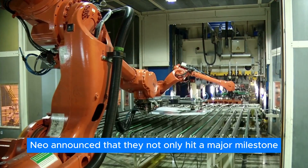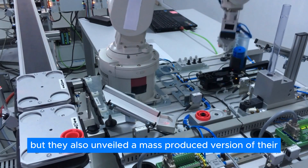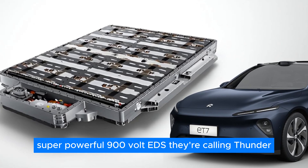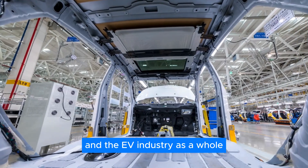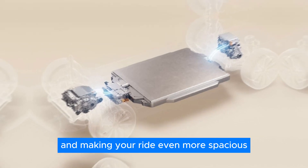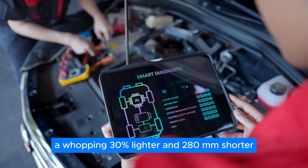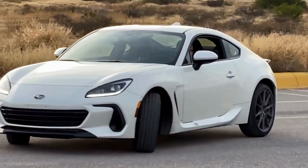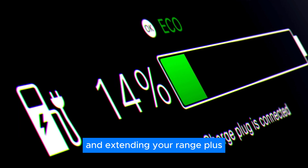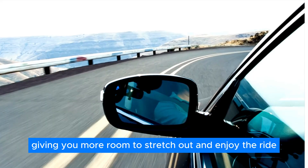On March 27th, NIO announced that they not only hit a major milestone by building their one-millionth electric drive system (EDS), but they also unveiled a mass-produced version of their next-gen super-powerful 900-volt EDS they're calling Thunder. This is a game-changer for NIO and the EV industry as a whole. The Thunder EDS is all about efficiency and making your ride even more spacious. NIO has managed to make the electric motors in the front and rear axles a whopping 30% lighter and 280mm shorter.